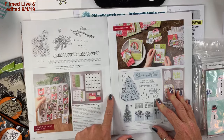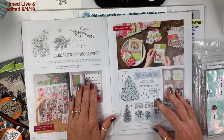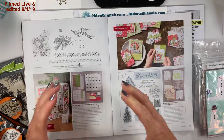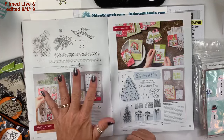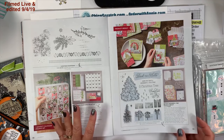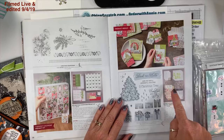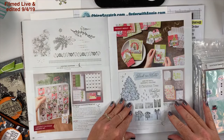On page 38 we have the Christmas Countdown project kit — I think this one's going to sell like hotcakes, it's a beautiful kit. This is the coordinating stamp set. I haven't touched it other than showing you on my haul video.